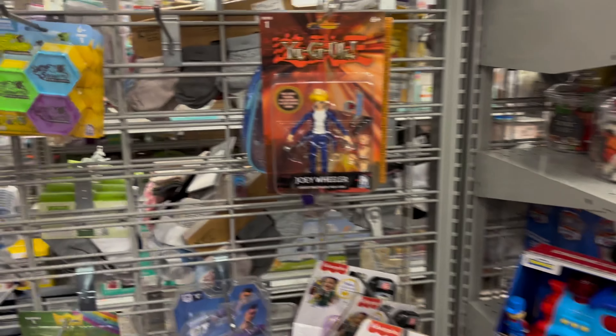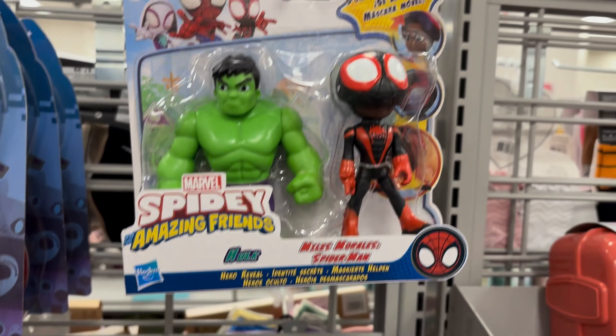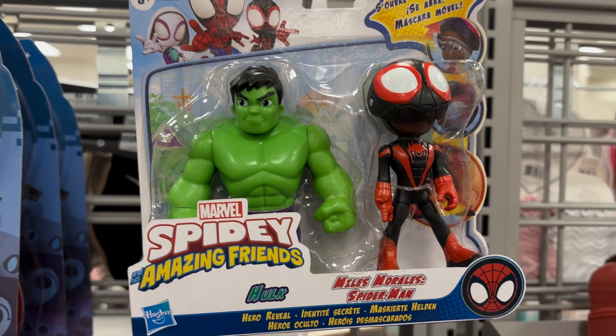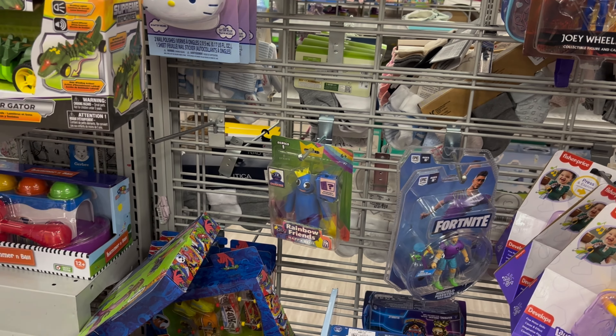I don't see action figures yet — oh wait, there go some Turtles! Turtles on a skateboard, turtles with a ramp, you got the pizza plastic thing, some little bugs, a big spider, and you got some remote control turtles.